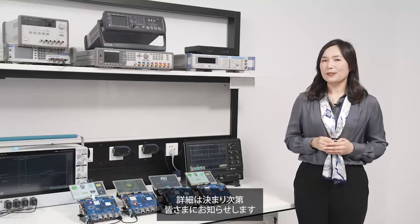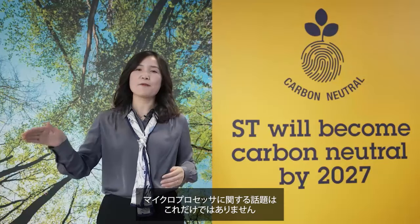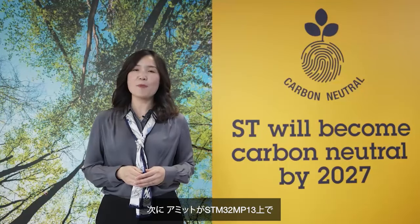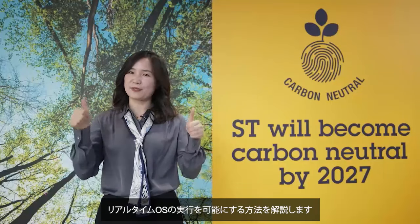So stay tuned for more details throughout the year. And that's not all for the ST microprocessors — let's go to Amit, who will tell us how it is now possible to run a real-time operating system on the STM32 MP13.